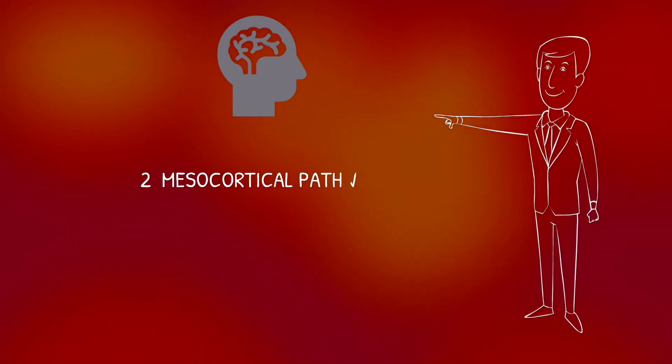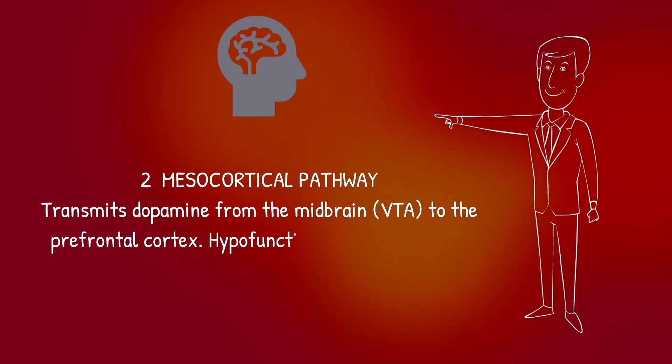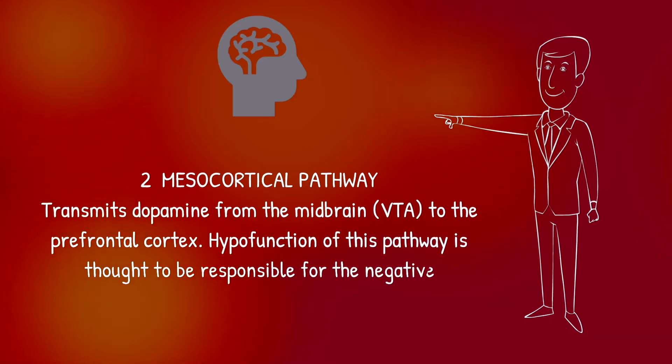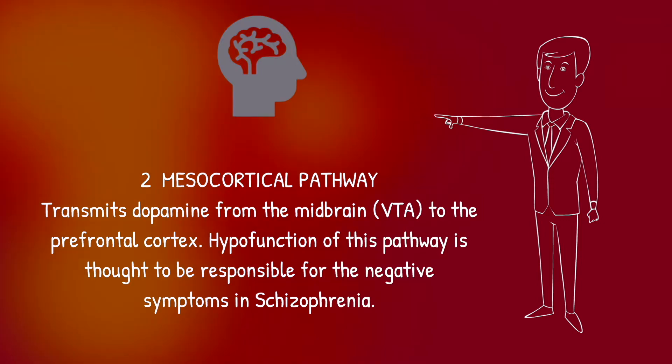Next is the mesocortical pathway. This transmits dopamine from the midbrain to the prefrontal cortex. Unlike the mesolimbic pathway, hypofunction — so reduced firing of the mesocortical pathway — is thought to be responsible for the negative symptoms in schizophrenia. These negative symptoms include apathy, low motivation, social withdrawal and self-neglect.